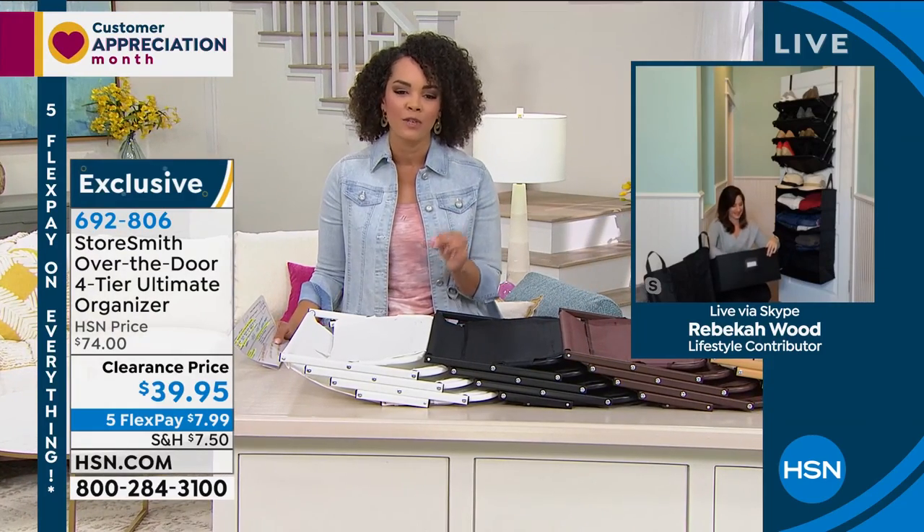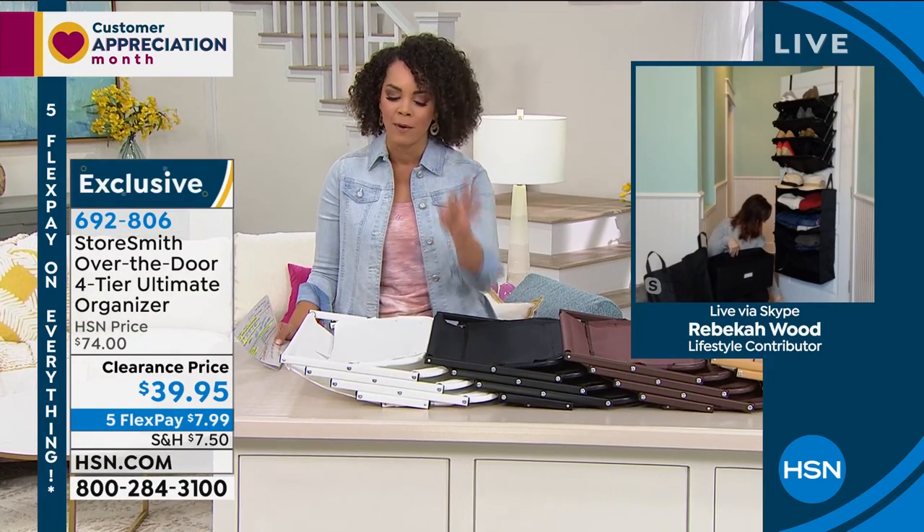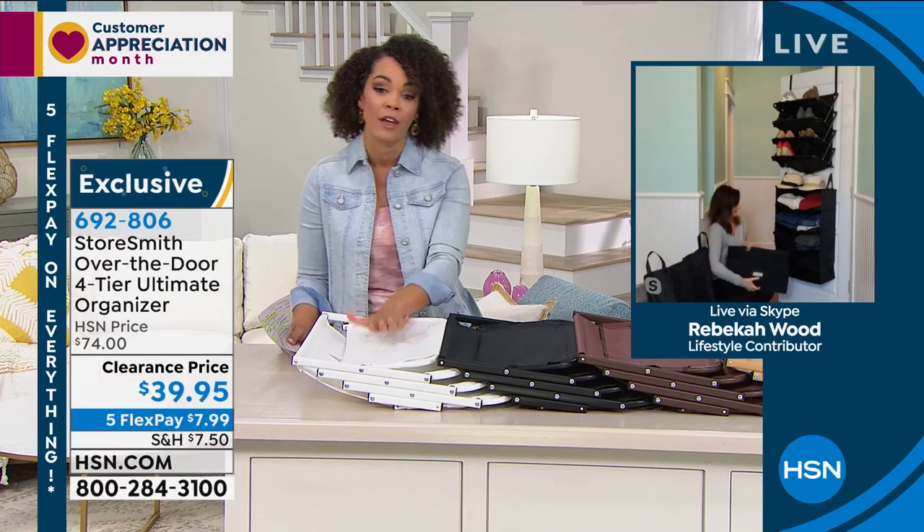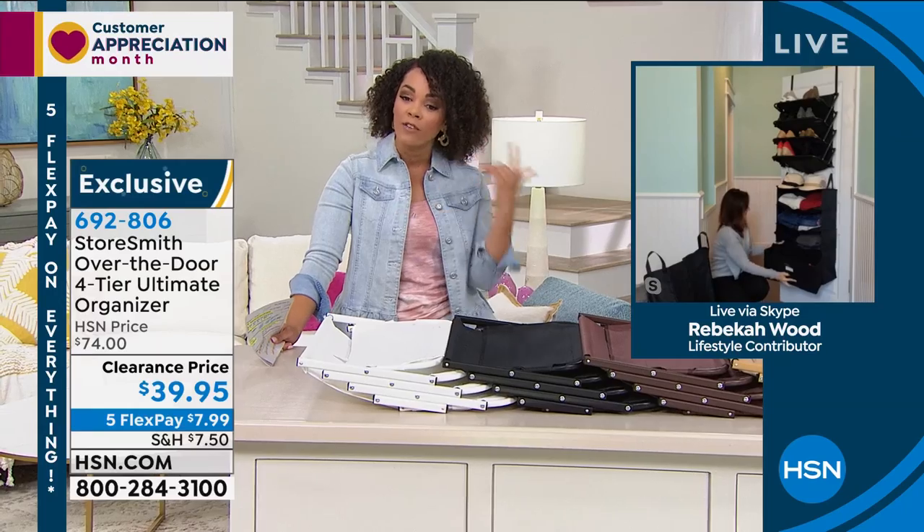We would love to send this to you because it's nearly 50% off at that clearance price. Item number 692-806 — by far the most popular. Hop into the ordering process so you don't miss out on the color you'd like.